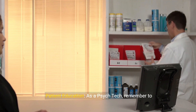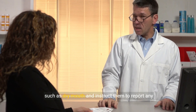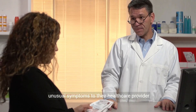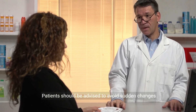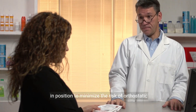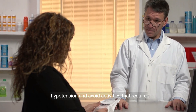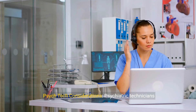As a psych tech, remember to inform the patient about the potential side effects such as dry mouth, and instruct them to report any unusual symptoms to their healthcare provider promptly, such as rigidity. Patients should be advised to avoid sudden changes in position to minimize the risk of orthostatic hypotension, and avoid activities that require concentration, as sedation might occur.